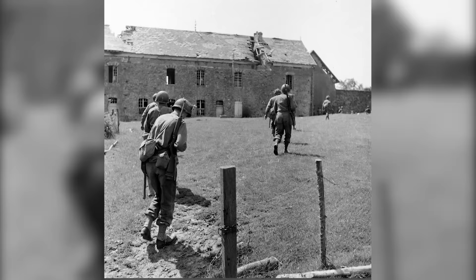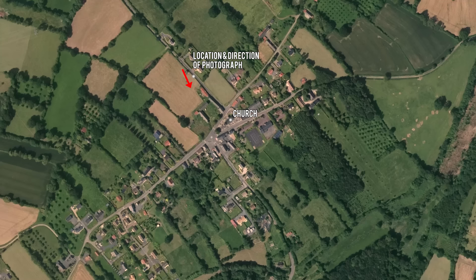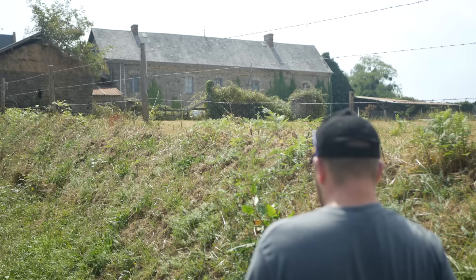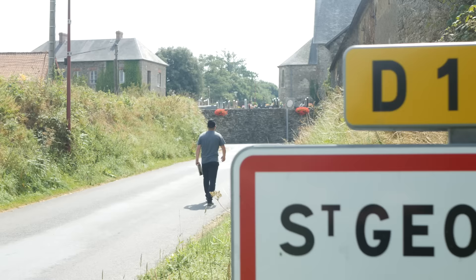Another photograph of a group of men was taken further down the road, in the direction of where the men in the previous photo were going. However, they are probably from a different group, as they have no sandbags and are walking in a field in a southern direction toward this farm on the northern side of the church. After taking a quick then-and-now photograph, we decided to walk back to the church.